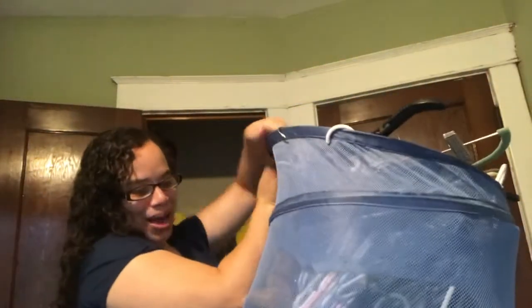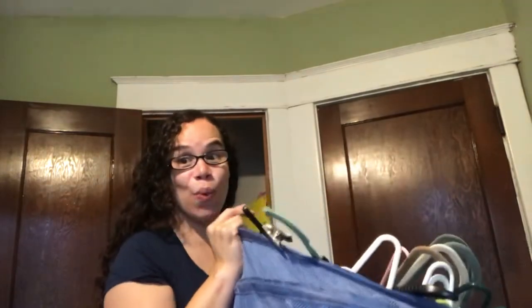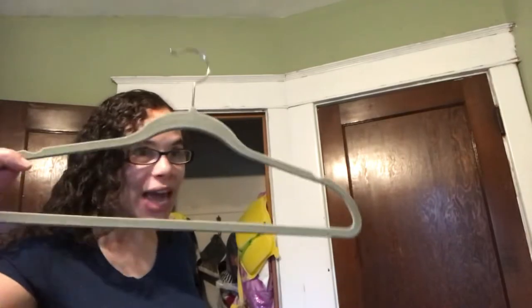Oh my goodness, I cannot believe this thing. This is full of hangers from when I did my first wardrobe declutter about a year and a half ago. When I look at this, I can't believe that I actually had this much stuff. I can't believe that one of these hangers at some point had one of my articles of clothing hanging on it in my closet.